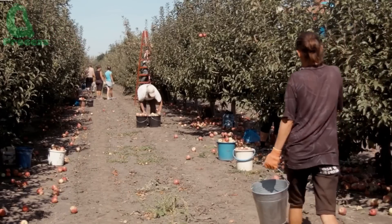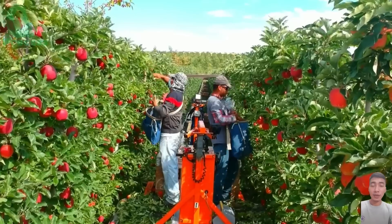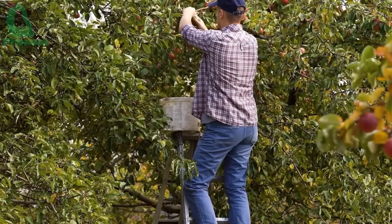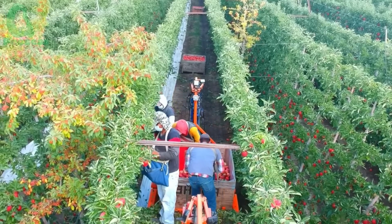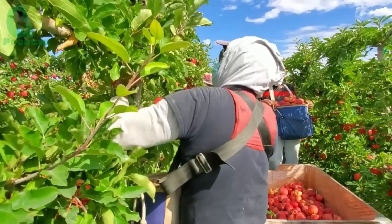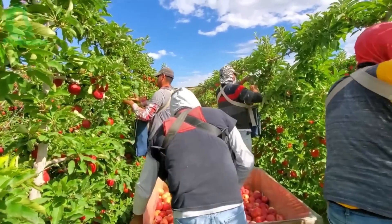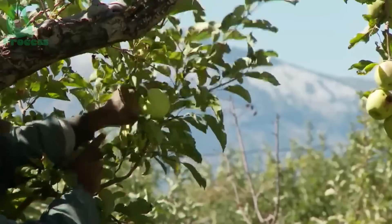But not all apples are harvested by machines. The finest, most premium apples are still hand-picked. Farmers carefully select each apple to ensure it's perfectly ripe, with the right color and size. Did you know a skilled farmer can hand-pick 800 to 1,200 apples a day? During a single season, New Zealand's orchards harvest millions of apples to meet the global demand.